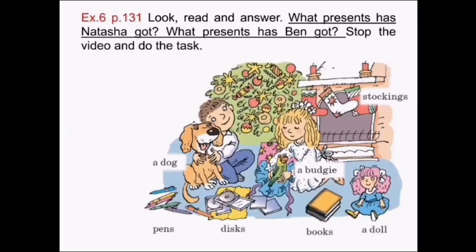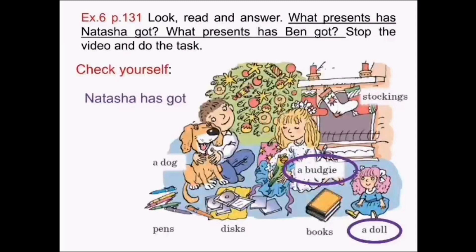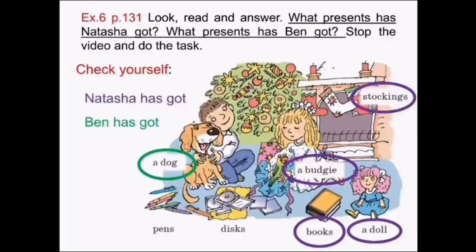Exercise 6, page 131. Look, read and answer. What presents has Natasha got? What presents has Ben got? Please stop the video and do the task. Check yourself: Natasha has got a budgie, a doll, books and stockings. Great. Ben has got a dog, pants and discs. Great.